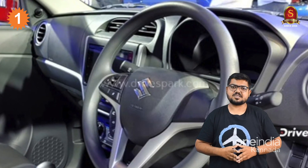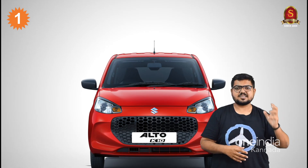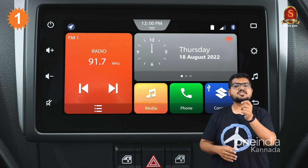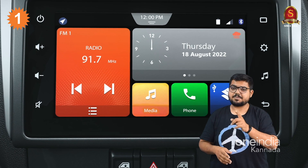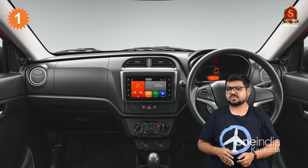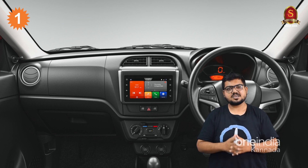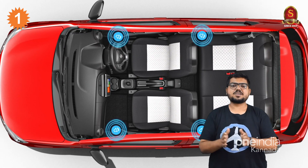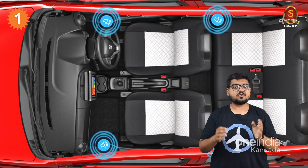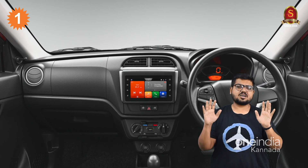In the features of the Alto K-10, there are a lot of changes available. In the interior, you have a tech-advanced cabin. You get a 7-inch infotainment system with Android Auto, Apple CarPlay, and SmartPlay Studio. Smartphone integration technology is also available. You also have a 4-inch speaker audio system, steering-mounted controls, and dual-tone upholstery for the seats. The cabin has a grayish color deck.